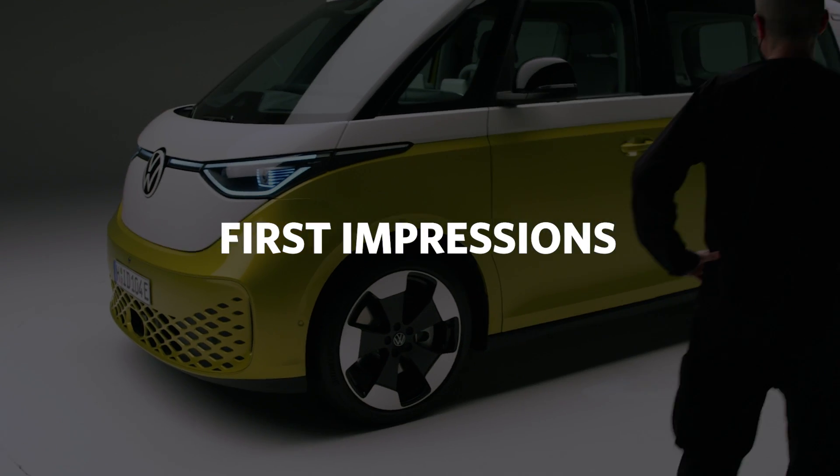What were my first impressions? I'm impressed with the way that VW managed to stay faithful to the theme of the concept car. Quite often you can lose a lot of those cool details in translation, as you have to conform to the various regulations around the world for production cars. And this time they've really kept a lot of those details in there.